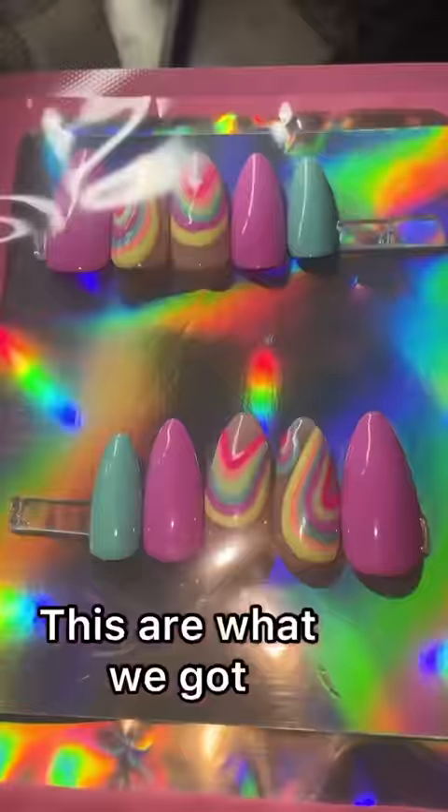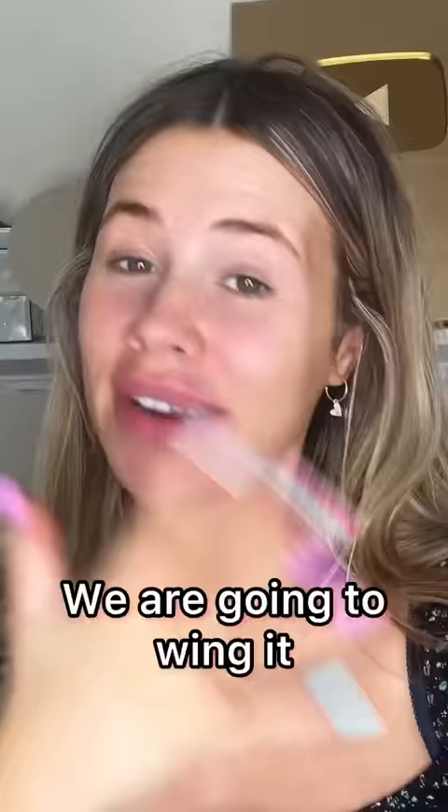I bought some more fake nails because I cannot be bothered to go and get them done properly. I'm choosing one at random and letting it choose my makeup — these ones — and they're kind of like a pastel-y rainbow. I love them, but I have no idea what I'm gonna do.